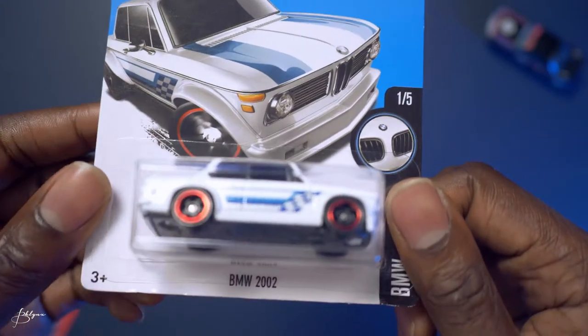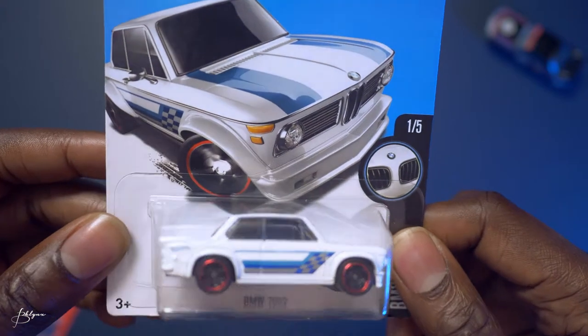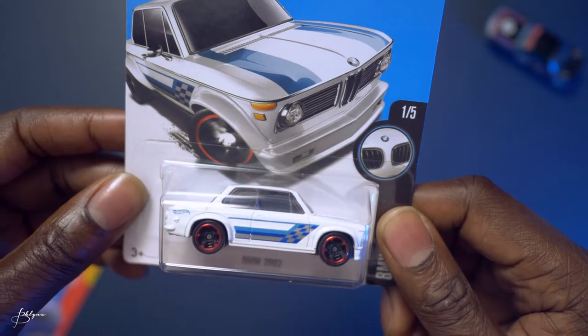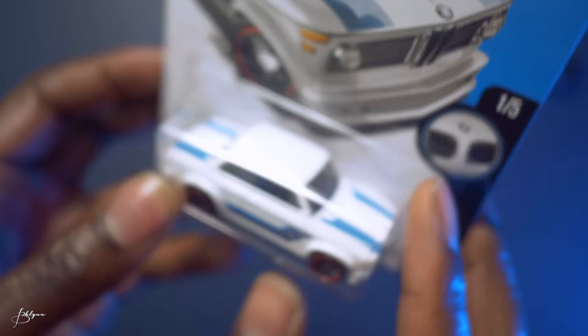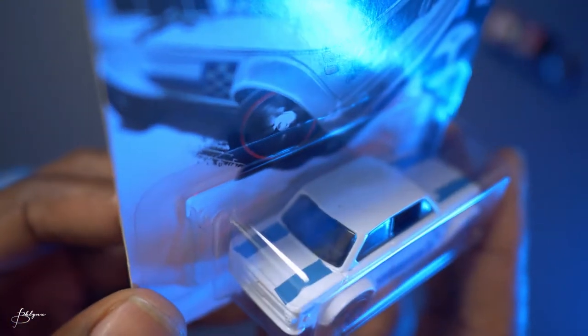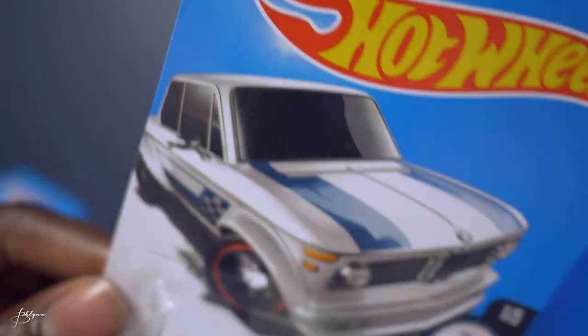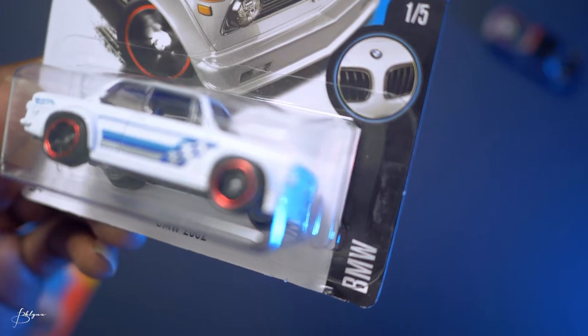Here we have the BMW 2002 in white. The rims are black with a red lining, like a checkered flag tempo on the side. Blue and silver two stripes on the hood and on the back trunk — fairly simple. This is 1 of 5 from the BMW collection.